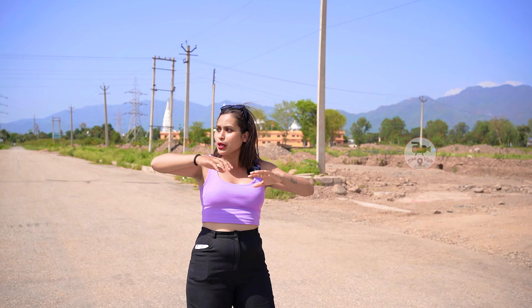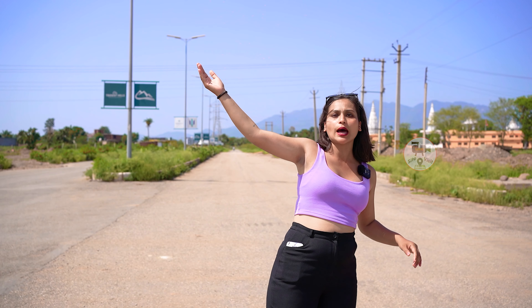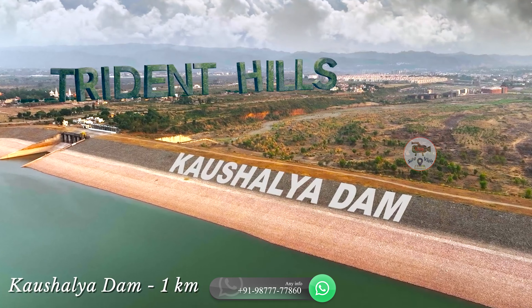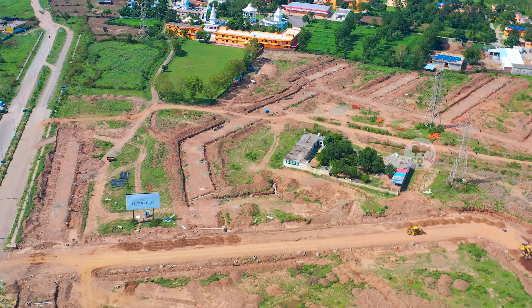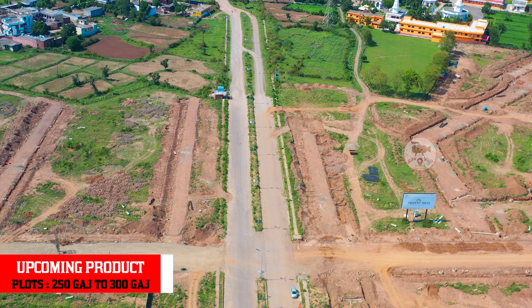On both sides you can easily get 200 to 300 yard plots with beautiful mountain views. From here, the Kaushalya link road connects you to the project and further connects to the highway, so you can easily reach the highway. Our upcoming product will also launch here soon.